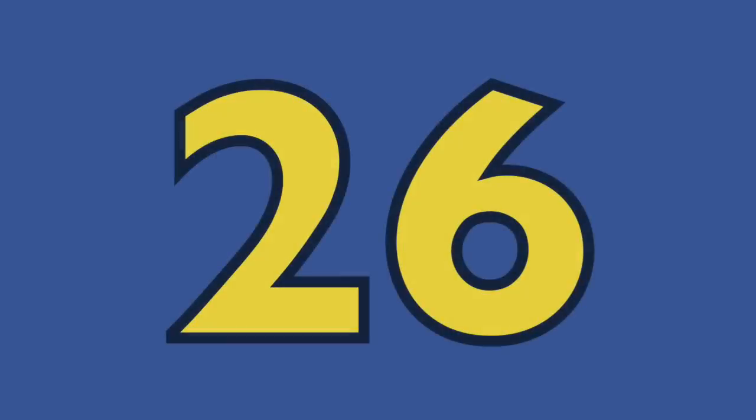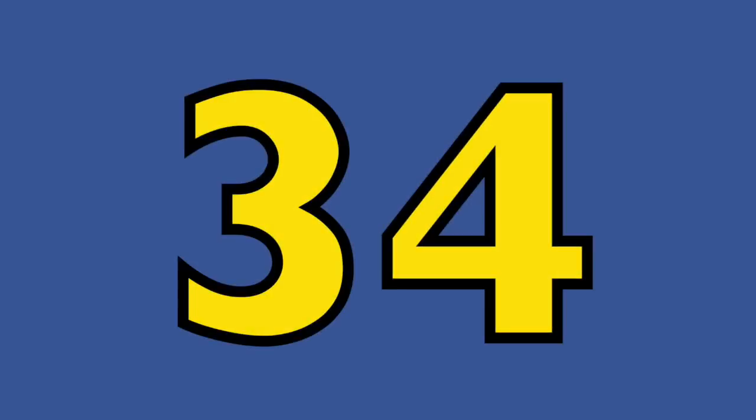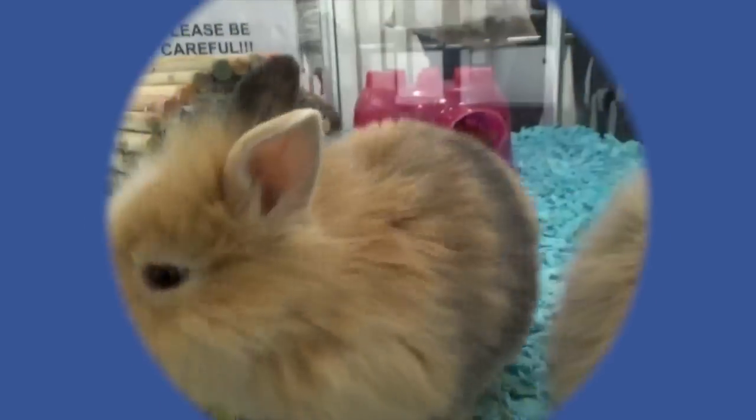Twenty-two. Twenty-four. Twenty-six. Twenty-eight. Thirty. Thirty-two. Thirty-four. Thirty-six. Thirty-eight. Forty. Forty rabbits.